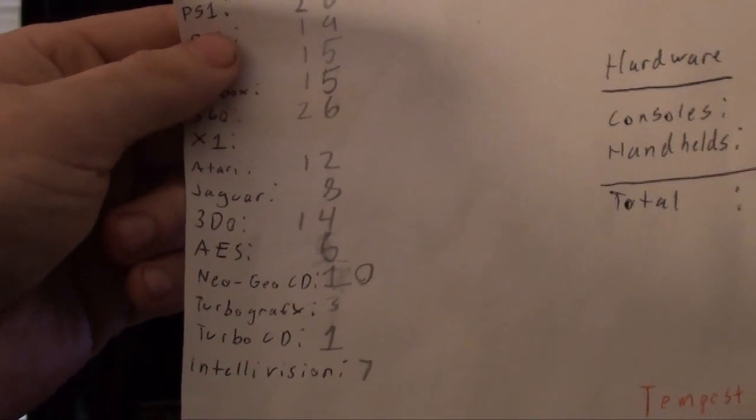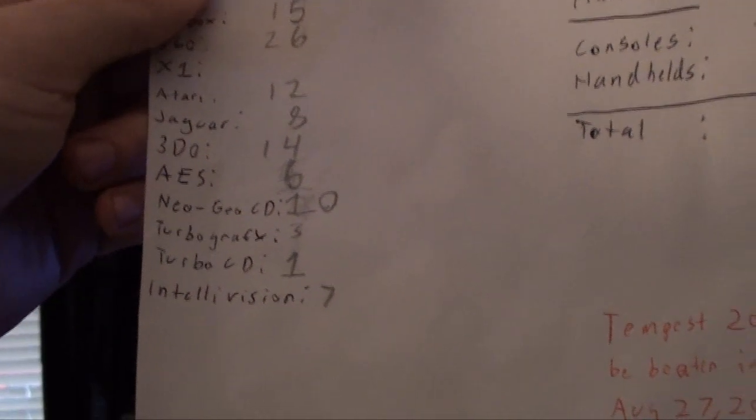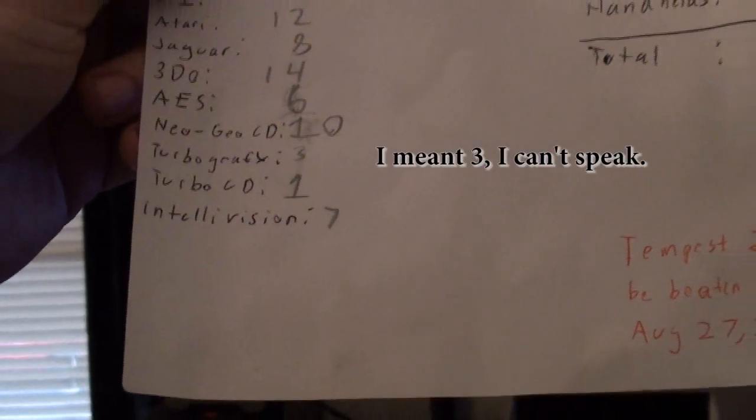For the 2600 we got 12 games, Jaguar 8, 3DO 14, AES 6, Neo Geo CD 10, TurboGrafx 13, Turbo CD 1, and Intellivision 7.